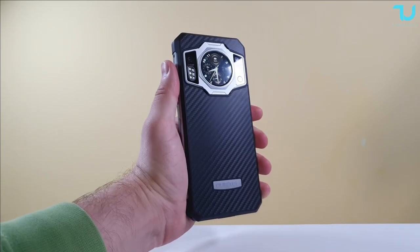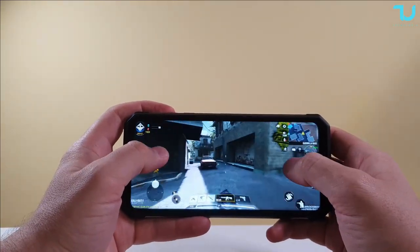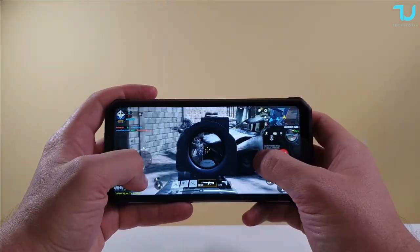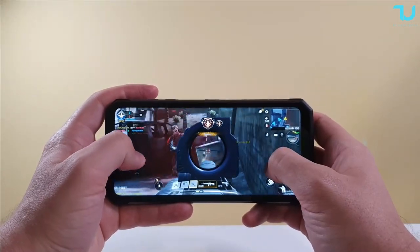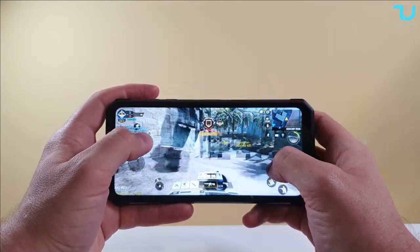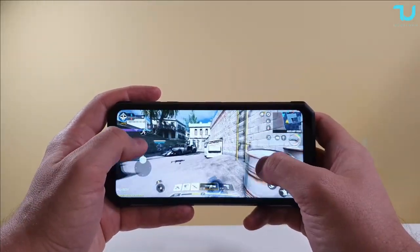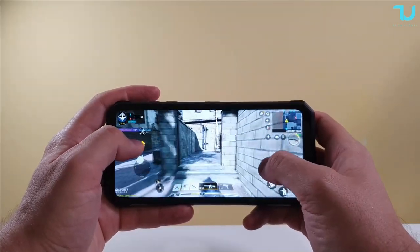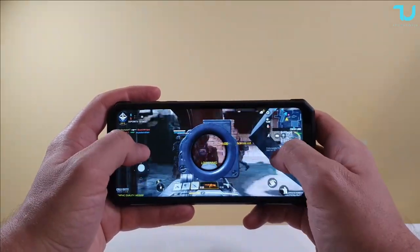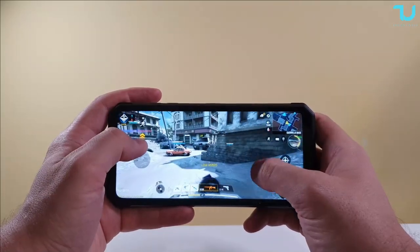We're starting with Call of Duty. What I love about this device is that it's my first rugged device with such a large display — almost 6.8 inches — and it has a 120 Hz screen. You can choose 60 Hz, 90 Hz, or 120 Hz. This is the first rugged device in the world to have these specs, including an insane almost 10,000 mAh battery — actually 9,800 mAh — with 65–67 watt super fast charging. The touch experience on this rugged device is also very good.